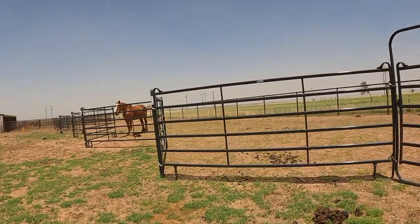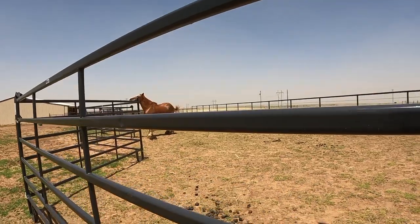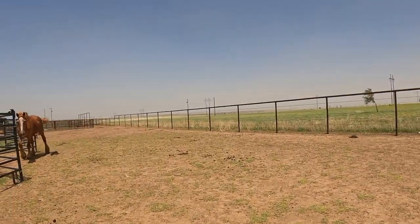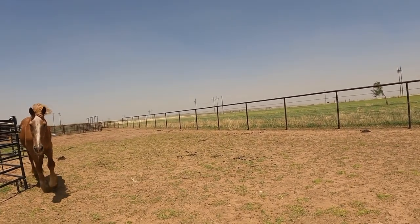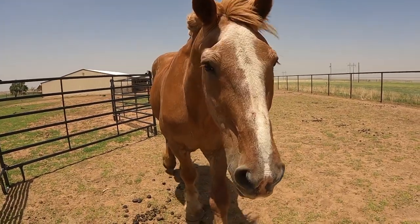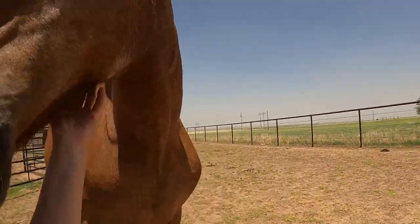We wanted to make sure that he was going to be okay after his choke. Now that he is okay, we're getting him some paddock time. And there's the Charlie Waffles! Hey big man, hi baby. What you doing? I know you walking around in the paddock.